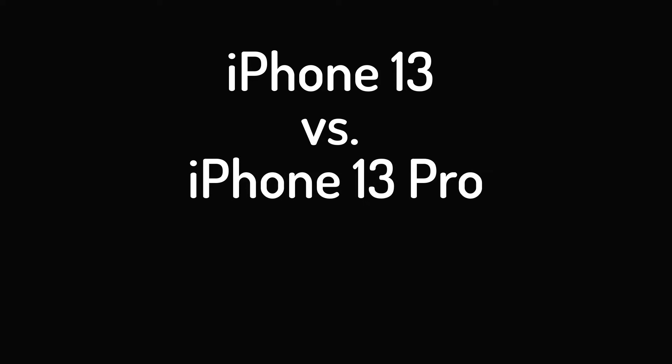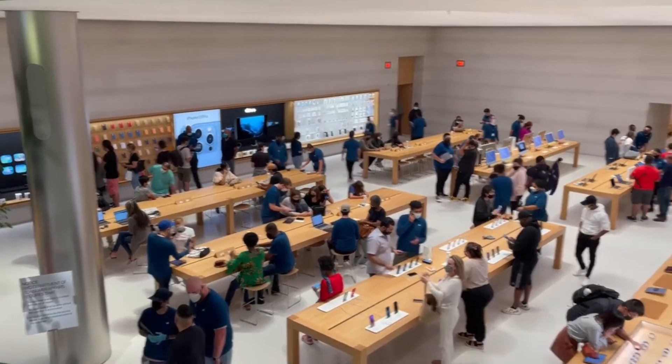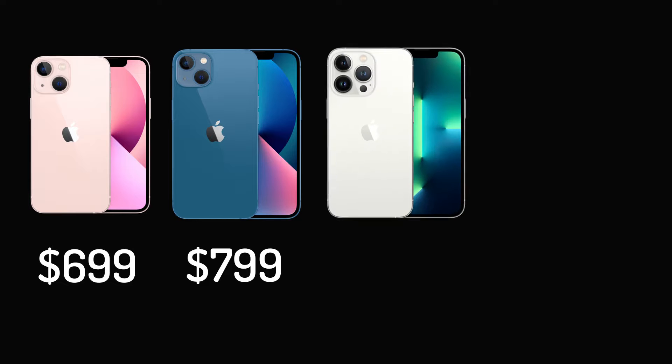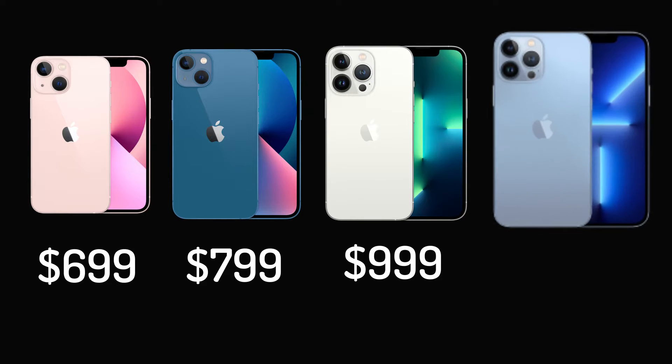iPhone 13 versus iPhone 13 Pro: prices and storage. Available to buy right now, the iPhone 13 mini starts at $699, the iPhone 13 at $799, the iPhone 13 Pro at $999, and the iPhone 13 Pro Max at $1,099.